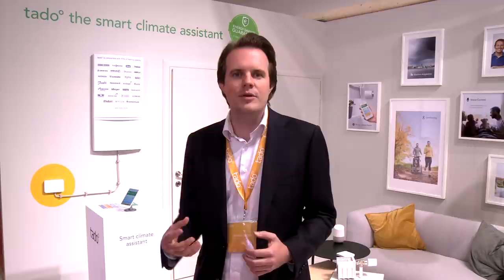This year at IFA we present our brand new software, which is available in app stores for all Tato users, and which makes Tato a true smart climate assistant with features like Tato open window detection or the energy savings report.